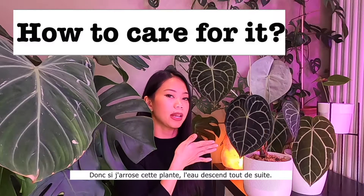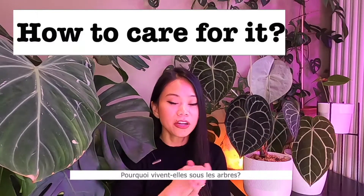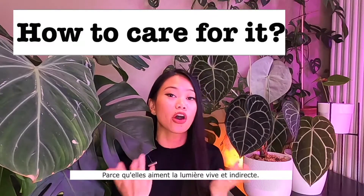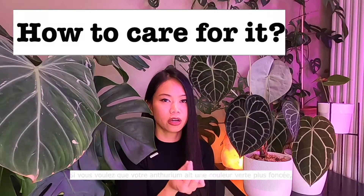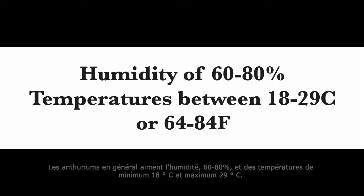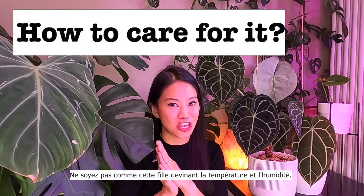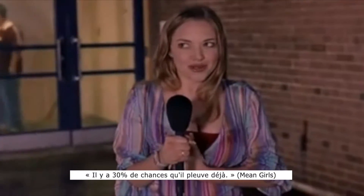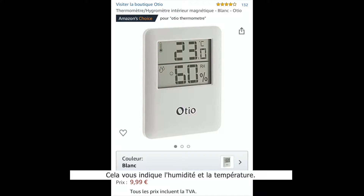So if I water this plant, the water goes straight down right away. Think like a plant — why are they living under trees? It's because they love bright indirect light. If you want your Anthurium to have a darker green color, give it a little bit less light. Anthuriums in general love humidity — 60 to 80. Temperatures between 18 to 29. Do not be guessing the temperature and humidity — get a thermometer/hygrometer. This tells you the humidity and the temperature.